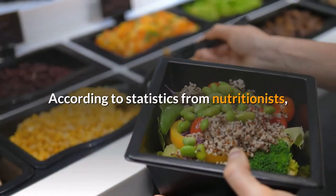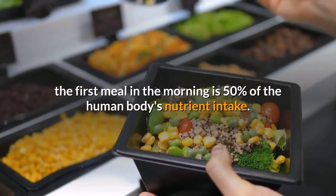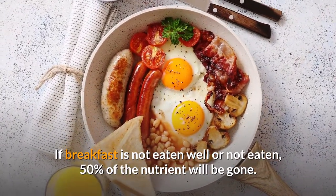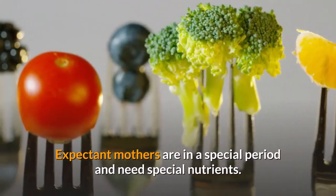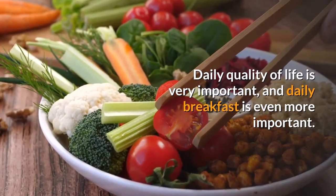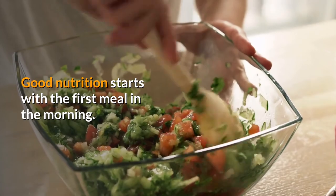According to statistics from nutritionists, the first meal in the morning accounts for 50% of the human body's nutrient intake. If breakfast is not eaten well or not eaten at all, 50% of nutrients will be lost. Expectant mothers are in a special period and need special nutrients daily. Quality of life is very important, and daily breakfast is even more important — good nutrition starts with the first meal in the morning.